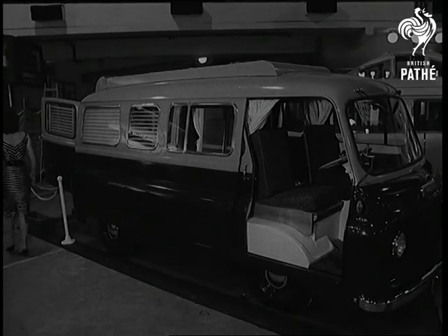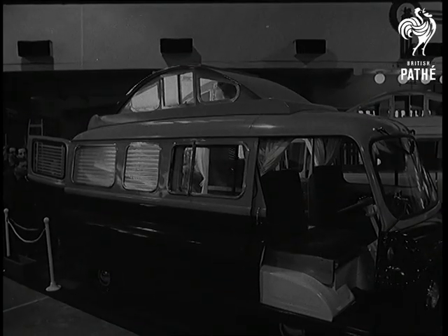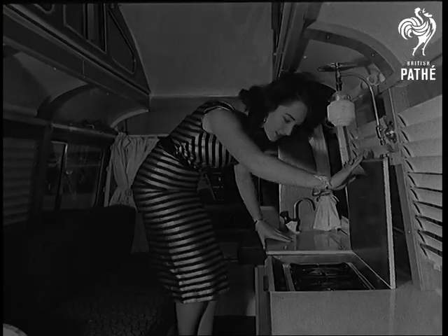The home cruiser on an Austin chassis gives caravan comfort without having to tow anything. Plenty of headroom and an excellent cooker — no need to worry if hotels are full.